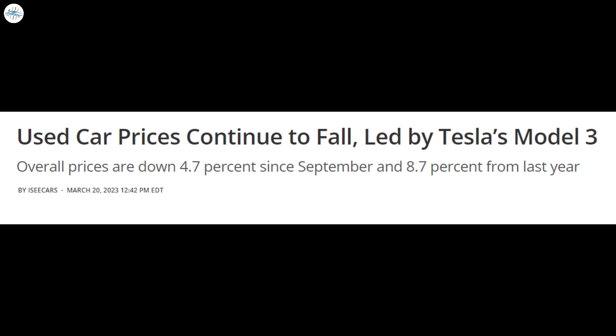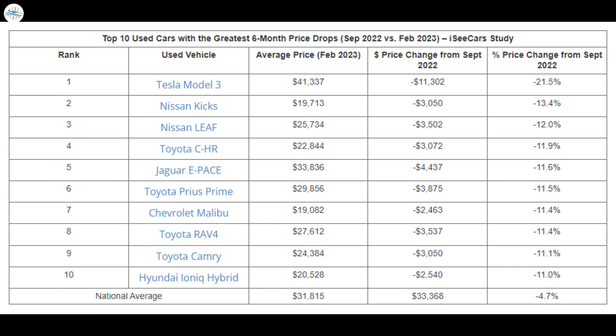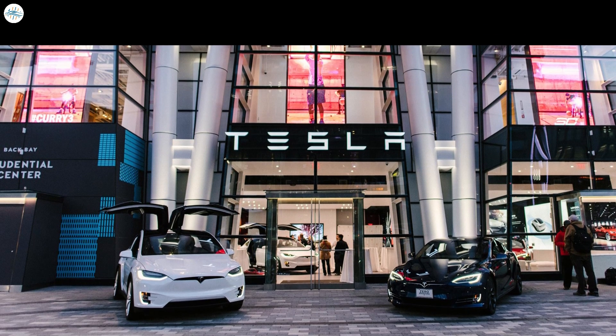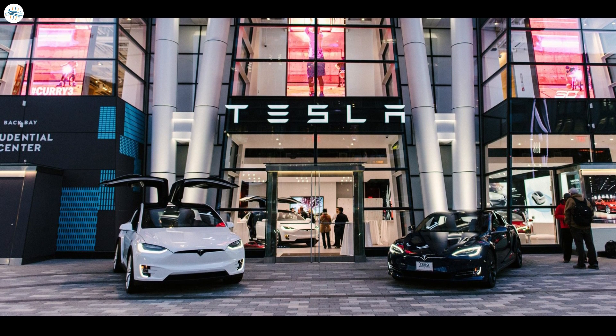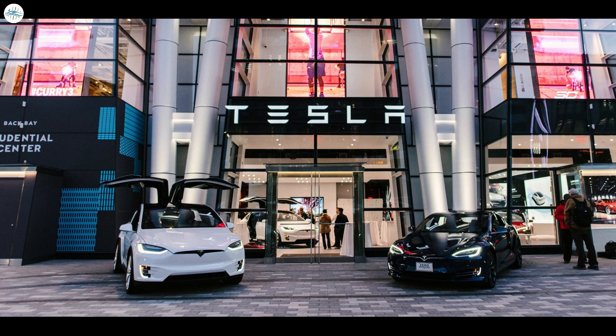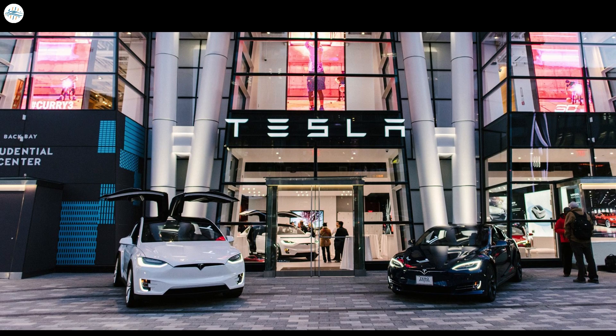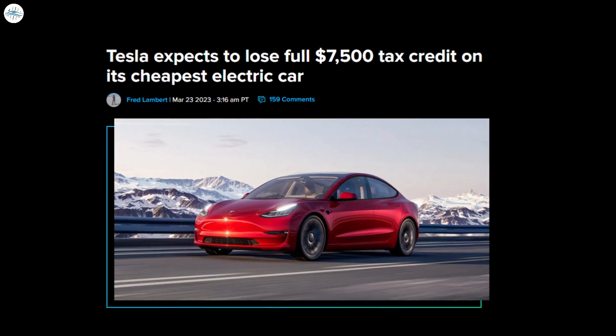iSeeCars has been tracking used car prices and reports that the national average has fallen 4.7% over the last six months, with the Tesla Model 3 leading the pack in price drops for used vehicles over that period. However, the Model 3 doesn't look so bad in the year-over-year comparison, where it is down 19.3%, similar to many other premium vehicles. Most car buyers can't afford a new car and turn to the used car market — when it comes to electrification, the used electric car market is still pretty young but is growing fast and becoming more exciting.